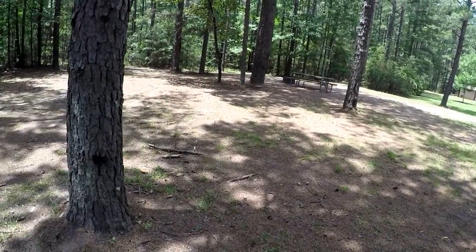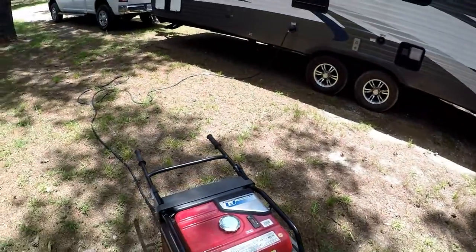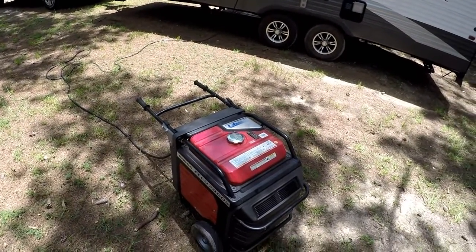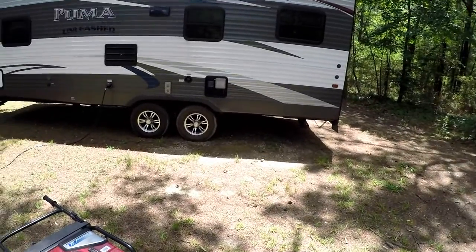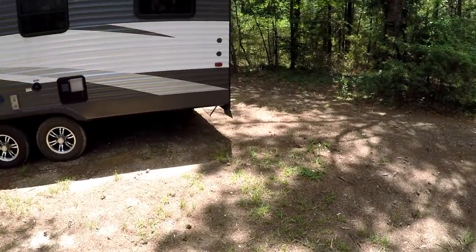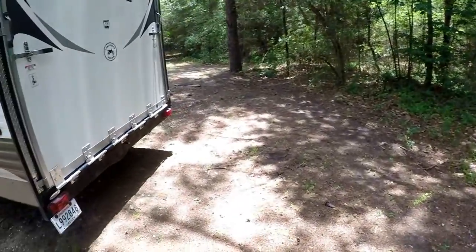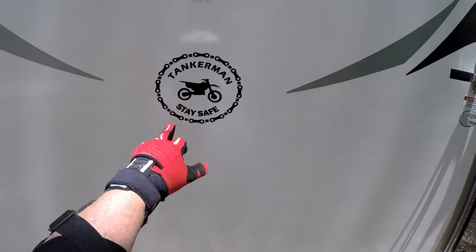Justin usually sets up right over here. Of course his big Taj Mahal fifth wheel has a generator inside of it, so it's super quiet — inverter generator also. But with this Honda 7000, it holds five gallons of gas. Five gallons of gas will last me roughly around 20 hours, and that's running the air conditioner full speed. I put my refrigerator on electric — I got plenty of power, so why not? No sense using up the propane.